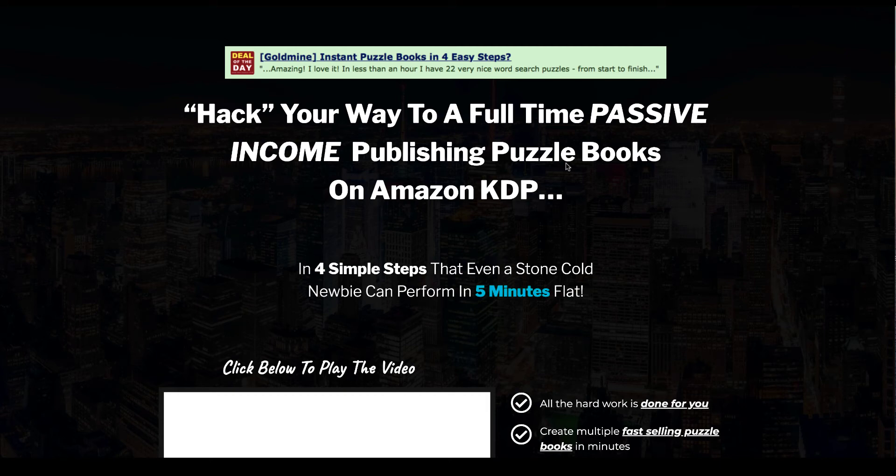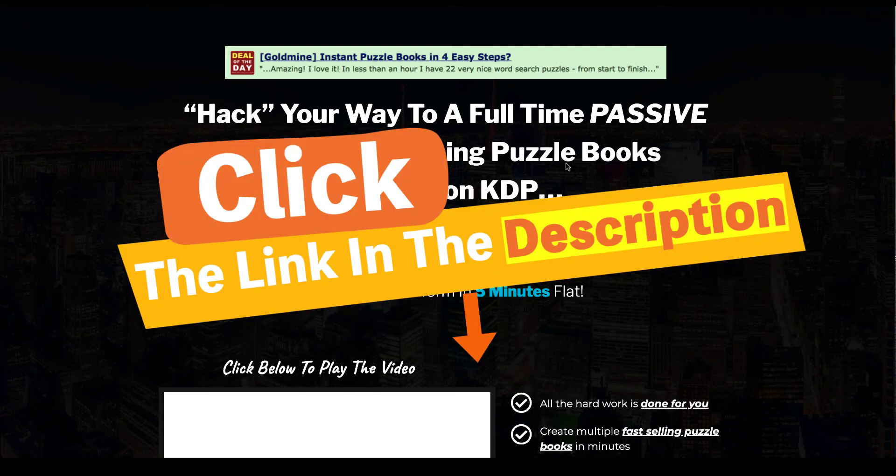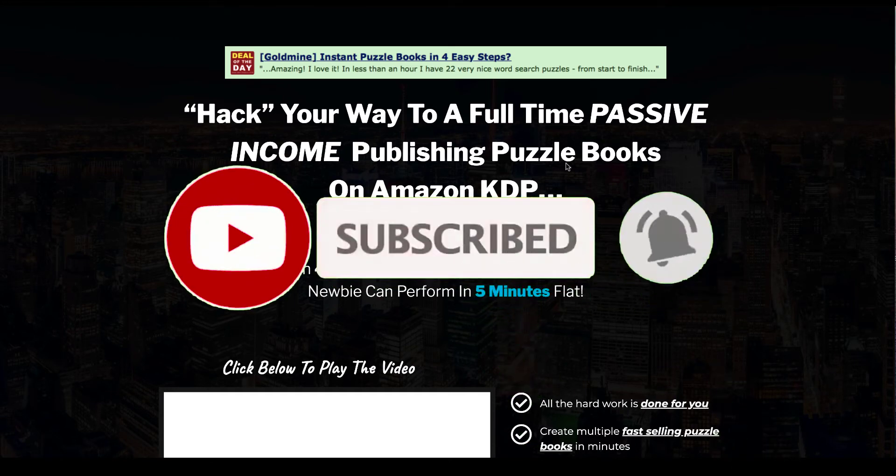Instant Puzzle Generator Review. I'm Kerri from Dream Creative Bee where I give you honest reviews and tips about making money online. If you like this video please hit the thumbs up button and the subscribe button to get more videos.